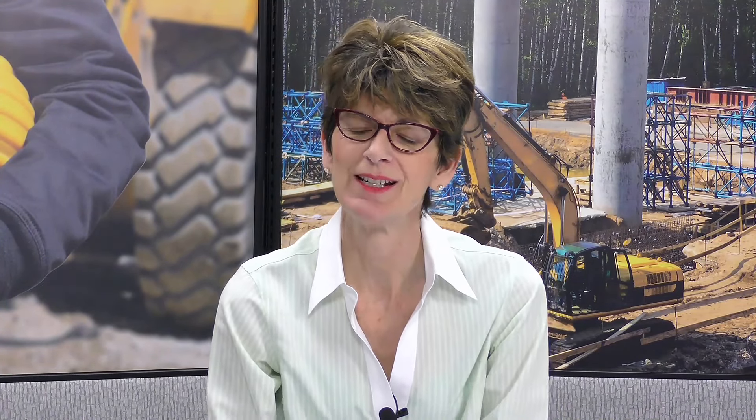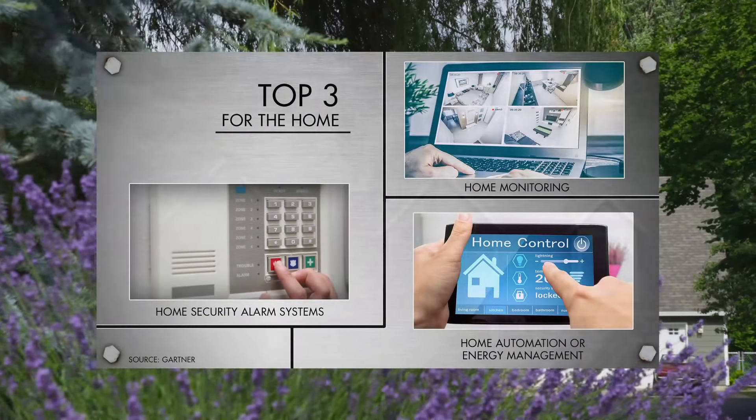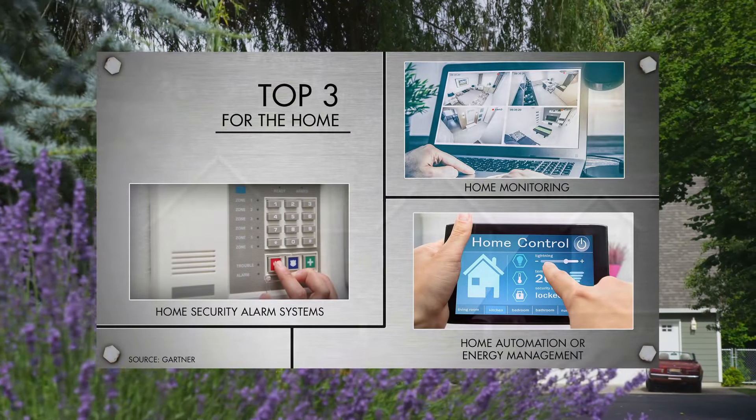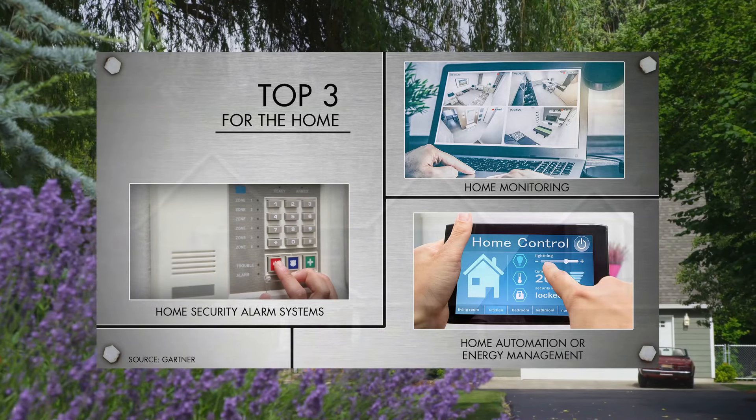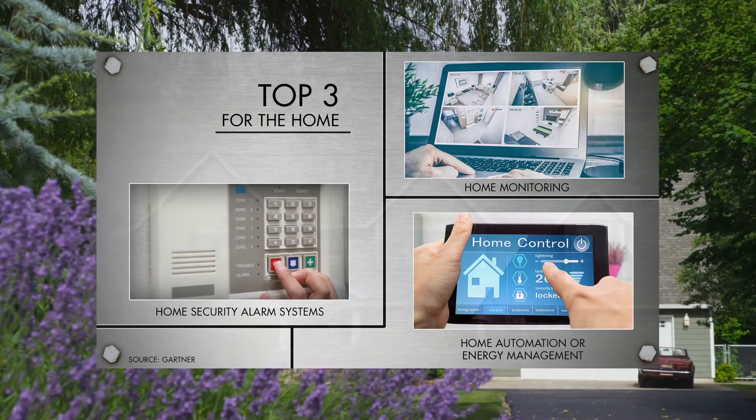That is on just one connected job site — you could potentially be fingerprinted at the job site of the future. What is a connected home, really? Let's look at the top three technologies that just might change the way you turn a house into a home. According to the Gartner survey, home security alarm systems, home monitoring, and home automation or energy management are solutions that are starting to catch on, because these technologies are starting to be more recognized and marketed in the United States. As a result, home buyers are requesting them.